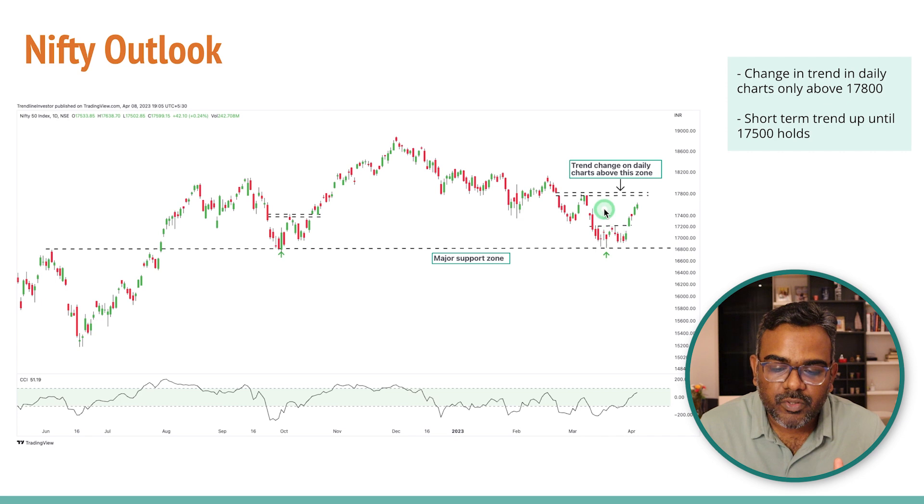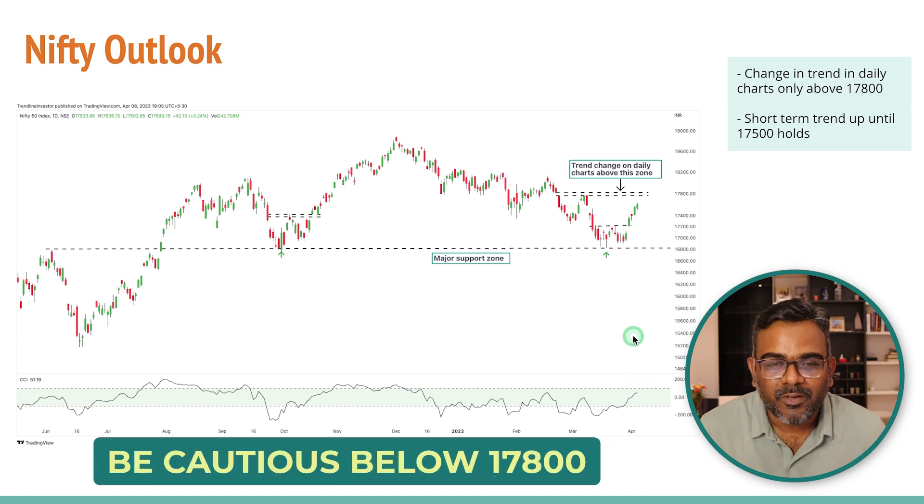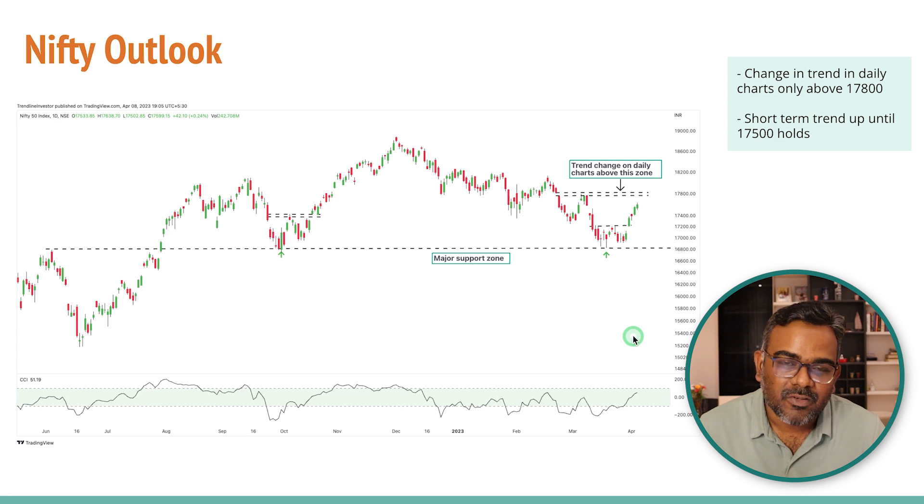On the daily charts, there's a resistance zone — Nifty got rejected from a gap and is now heading towards that zone again. 17800 is going to be a very important resistance zone; if we break that, we're entering an uptrend again on the daily charts, while on the weekly we're already in an uptrend. CCI is also turning bullish but has to cross 100 to be really bullish. Until then, don't deploy all your money — if stocks do well, deploy more and ride the trend.